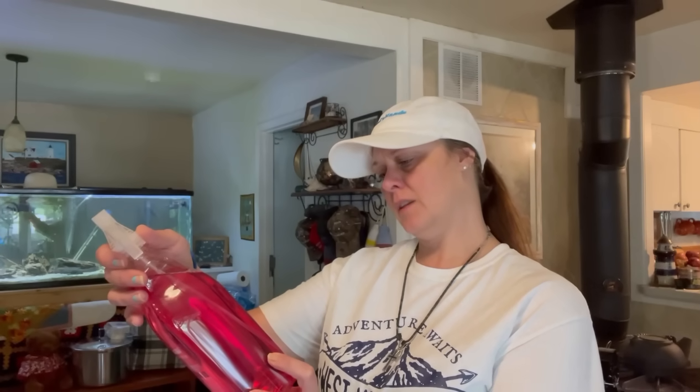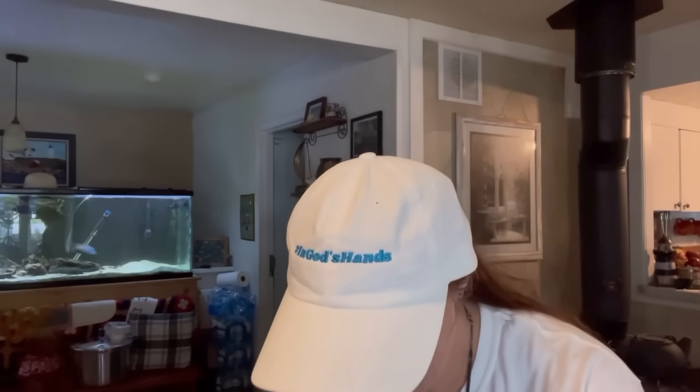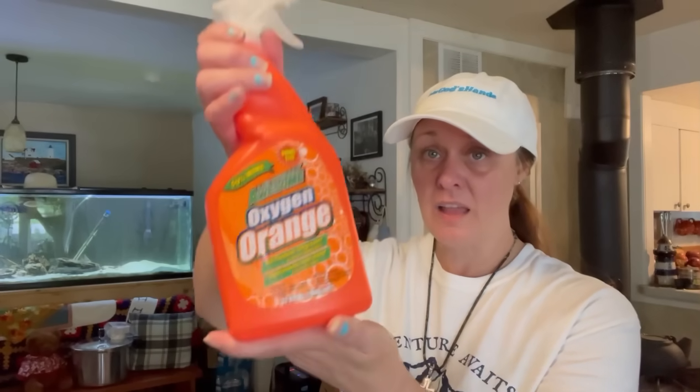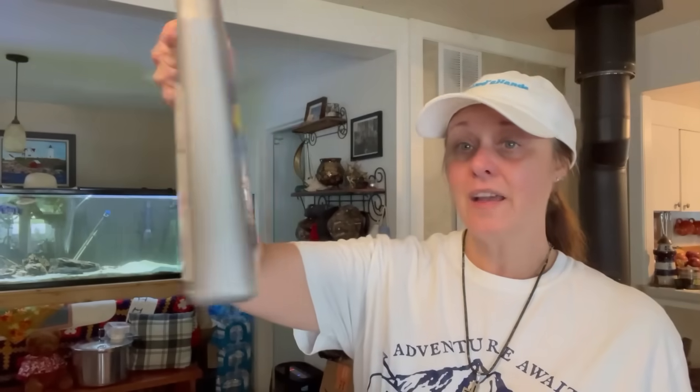To go with the pail, I also got LA's Totally Awesome All Purpose Cleaner Degreaser Spot Remover — it actually puts cleaning power into plain water. Cherry blossom scent. It looks pretty. And we got the good old Oxygen Orange — I love this stuff, it cleans just about anything. And Mr. Plumber for a dollar, 32 ounces.